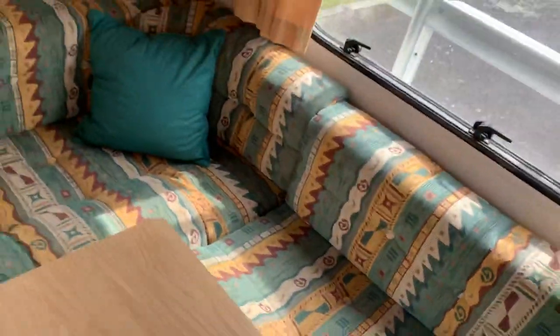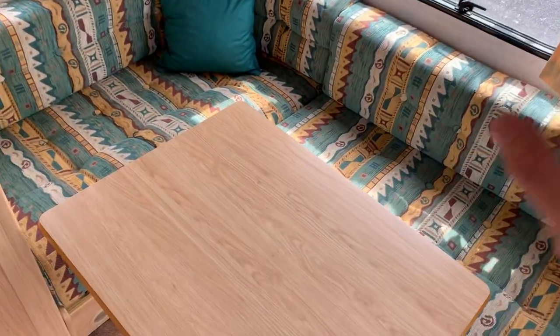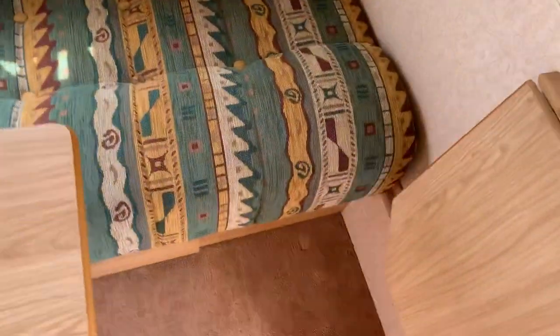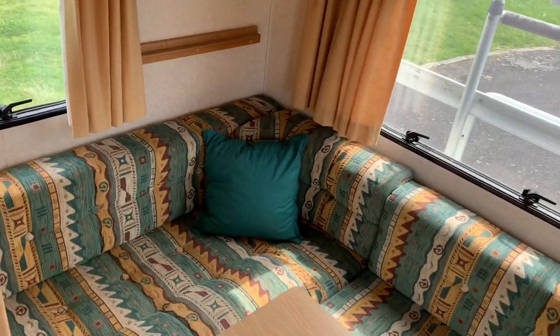Lots of people buy this van basically to use as a fixed bed because you can leave the rear made up. Some people even get a mattress and just leave it as a permanent fixed bed. I really love the versatility — loads of handy pull-up benches, fly screens and blinds, a nice light around the back.